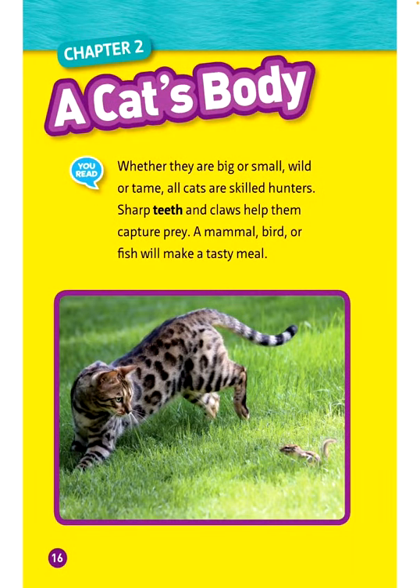A cat's body. Whether they are big or small, wild or tame, all cats are skilled hunters. Sharp teeth and claws help them capture prey. A mammal, bird, or fish will make a tasty meal.